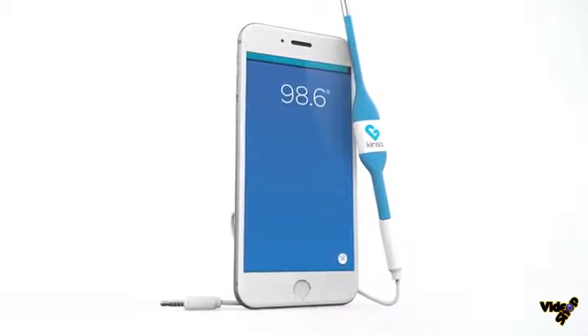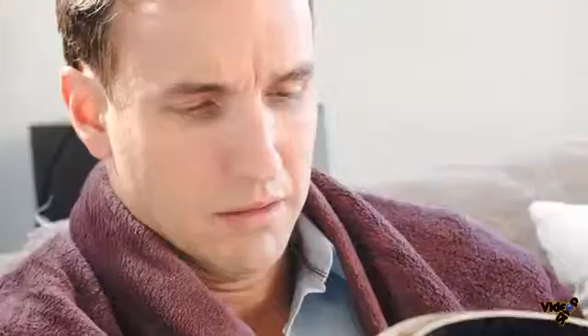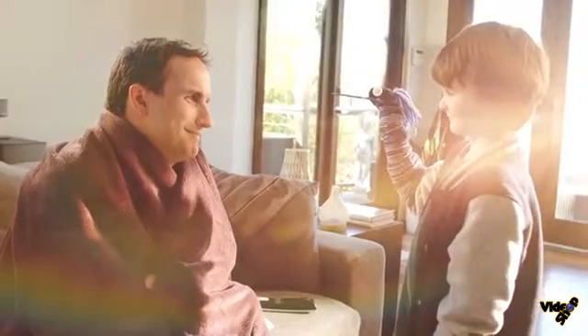Pediatrician recommended. Affordable. Simple to use. And designed with parents and kids in mind. The Kinsa Smart Thermometer and app — to keep track of your whole family's health. FDA cleared for even the biggest kids.